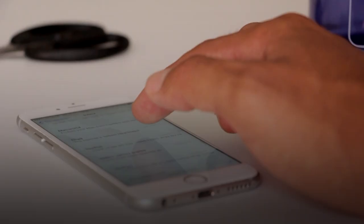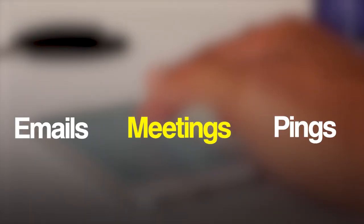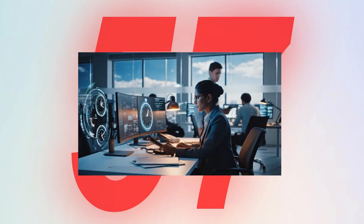You start the day with good intentions — a nice cup of coffee, a well-made plan, and a clean to-do list. But within an hour, you get emails, meetings, pings flying from every direction. You're not alone.